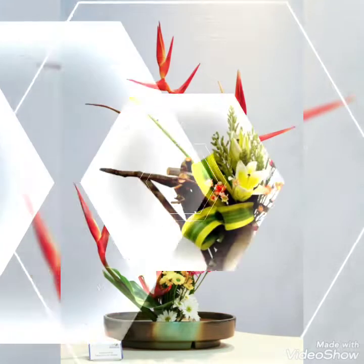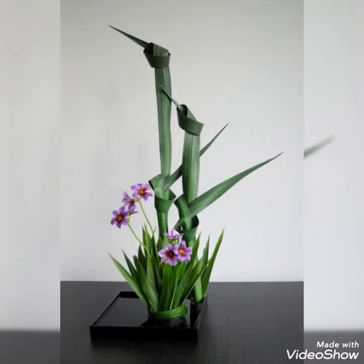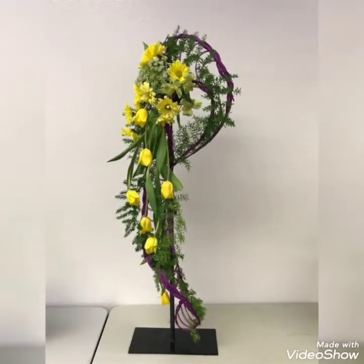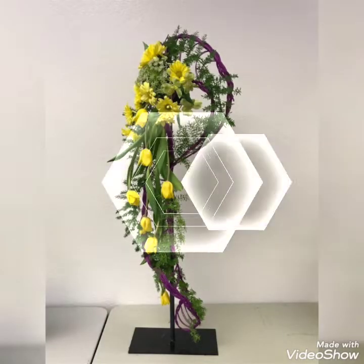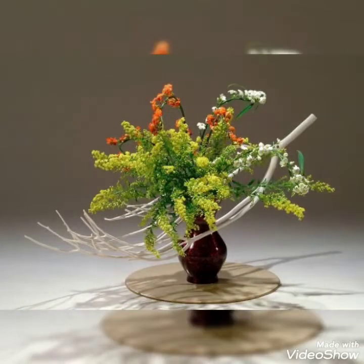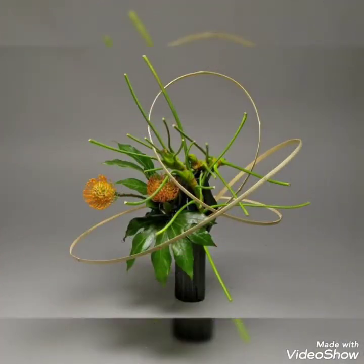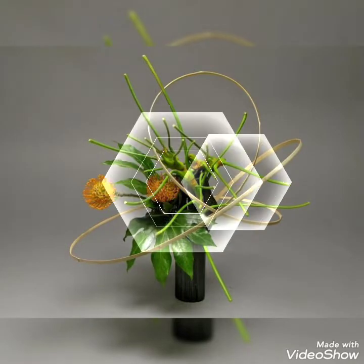Hello my dear friends, welcome back to my YouTube channel Amazing Craft Ideas! Today in this video I bring some latest collection of beautifully decorated marvelous ideas of Ikebana floral decor ideas that will make your home settings into a more pleasant or surprisingly decorative idea — unique, colorful floral decor ideas that will make your home decor more extravagant.